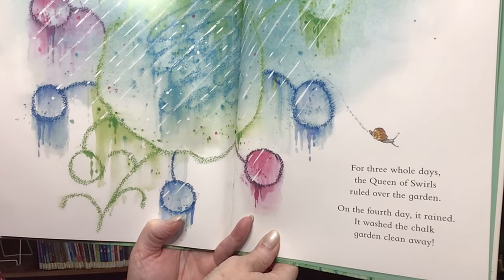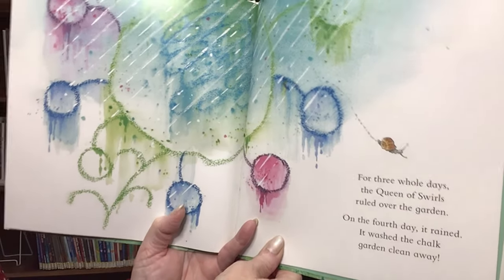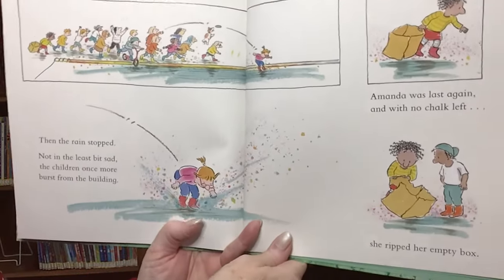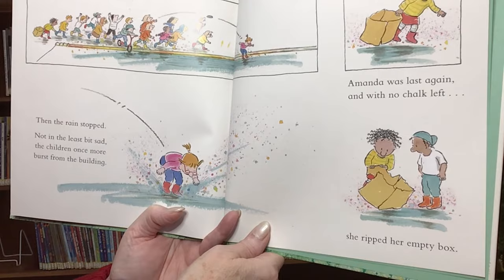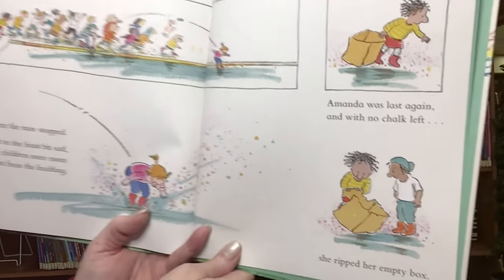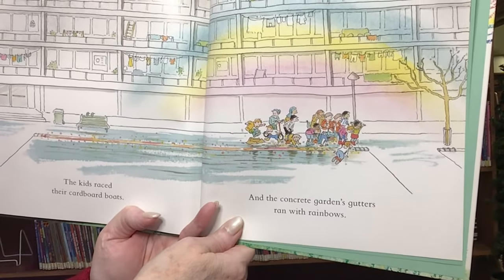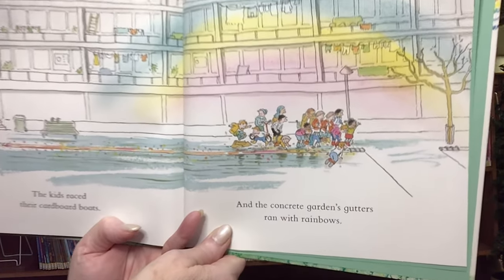For three whole days, the Queen of Swirls ruled over the garden. On the fourth day, it rained. It washed the chalk garden clean away. Then the rain stopped. Not in the least bit sad, the children once more burst from the building. Amanda was last again, and with no chalk left, she ripped her empty box.